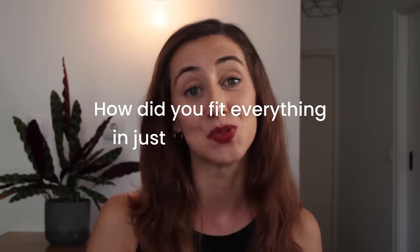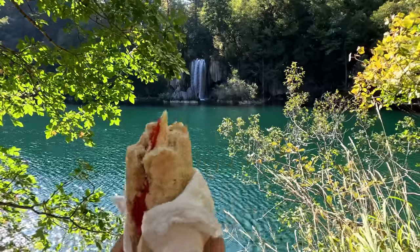One of my most frequently asked questions while traveling is: how did you fit everything in just one backpack? The truth is it's not magic, but it does require some tricks that I would gladly share with you in this video.